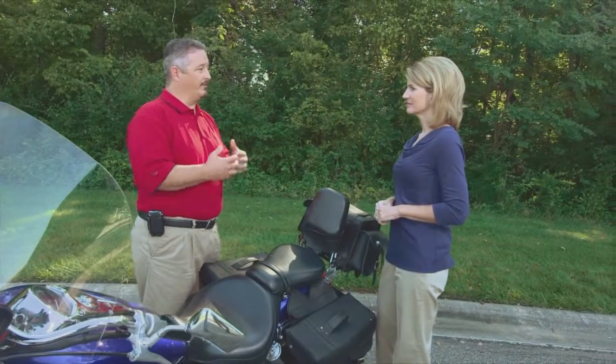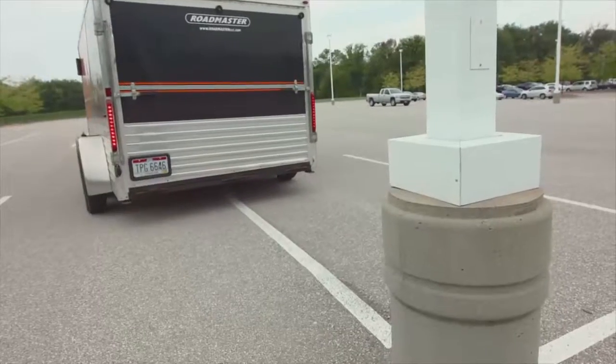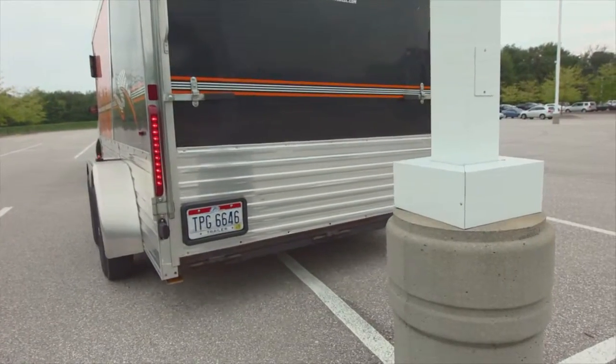Also, if you're somebody that likes to trailer your motorcycles to a destination and then go riding, make sure that you back your trailer up to a secure wall. If you've got a ramp, it keeps them from opening up the ramp and just rolling your bike out of there if they break into the trailer.